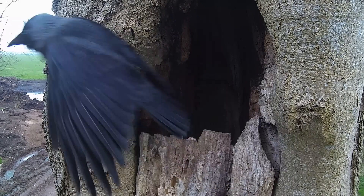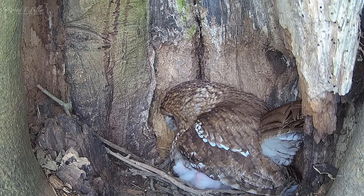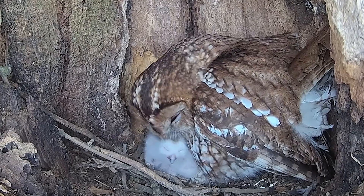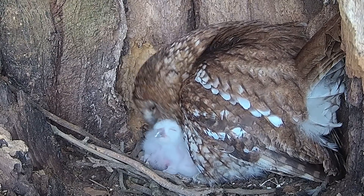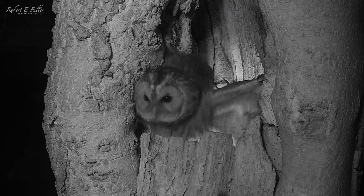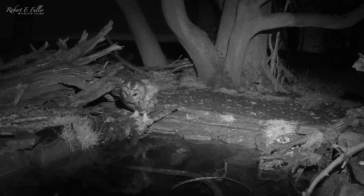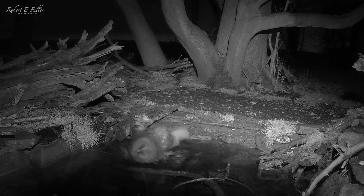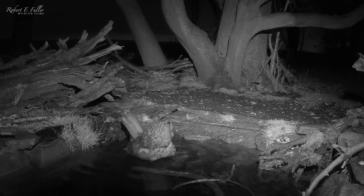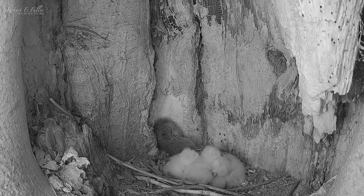Thankfully, the jackdaws soon leave — perhaps they've found another site elsewhere. Bonnie's not pleased with the mess they've made, but it doesn't stop her attending to her large brood of owlets. After a difficult day, Bonnie heads out to the pond to clean off. The four owlets huddle together for warmth, but the pond isn't far from the nest and Bonnie doesn't leave them for long.